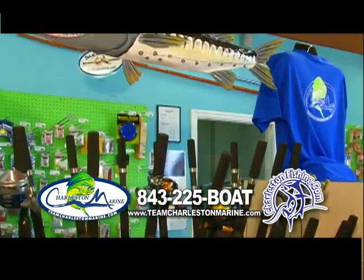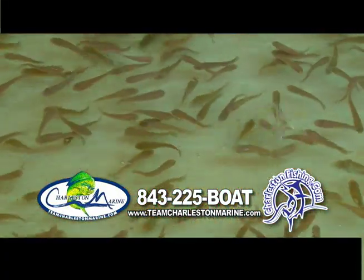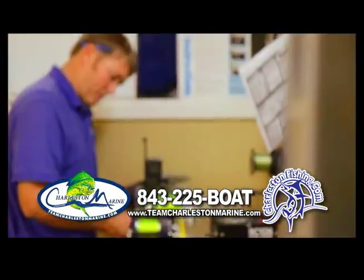We also have everything the angler needs for a great day of fishing — live shrimp, fiddler crabs, mud minnows, crickets, worms, and we can even spool your line while you wait.